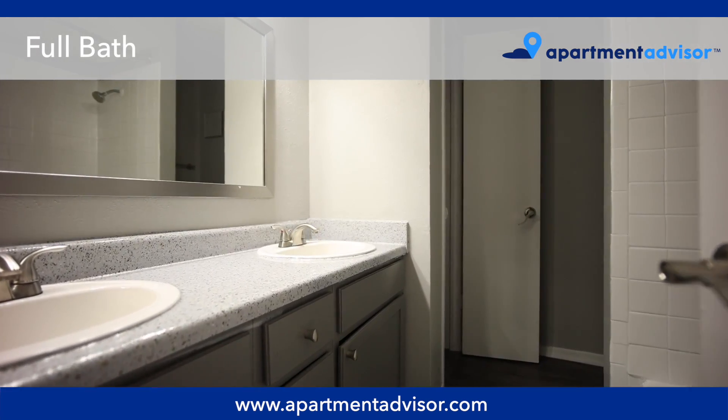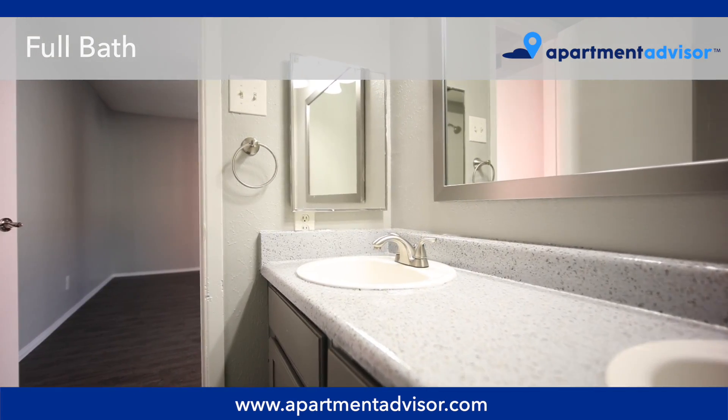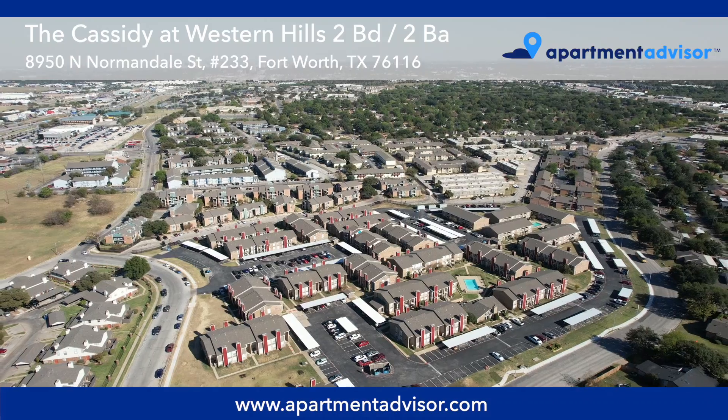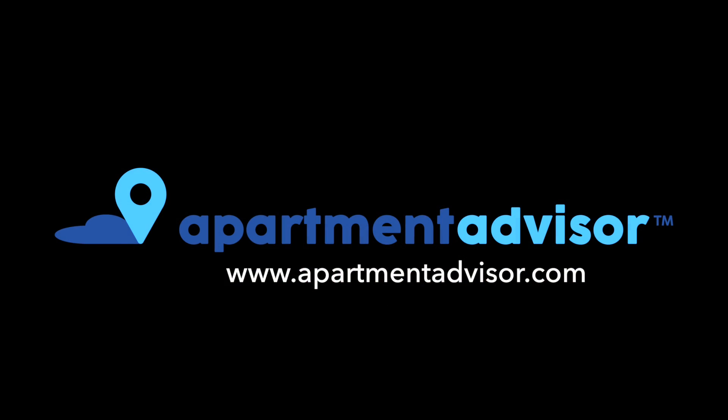The second bath is ensuite and has a double vanity. Thanks for watching our tour of a two-bedroom, two-bathroom unit at the Cassidy. You can find more details on this apartment at apartmentadvisor.com, where we make it easy to rent your apartment entirely online.